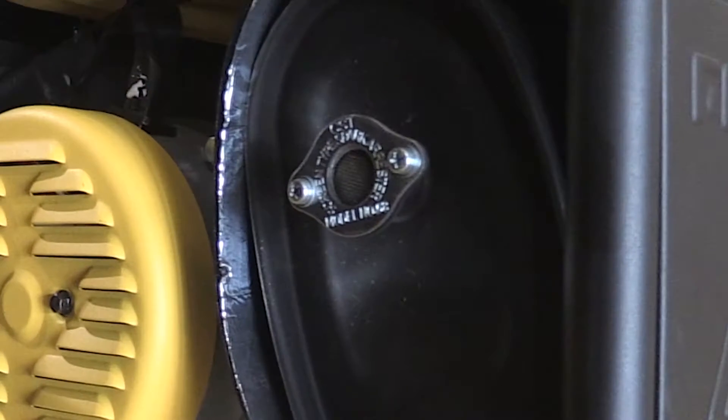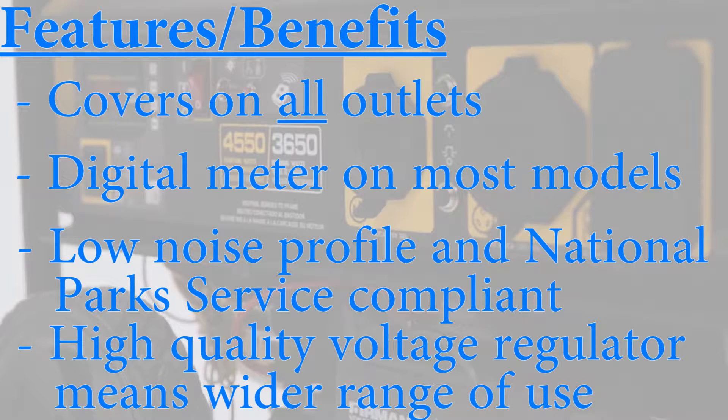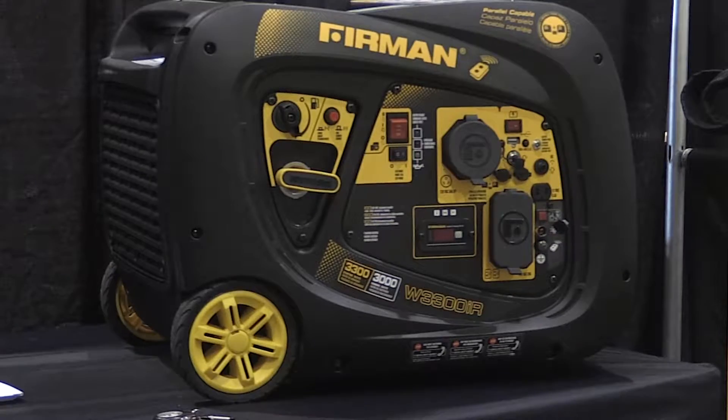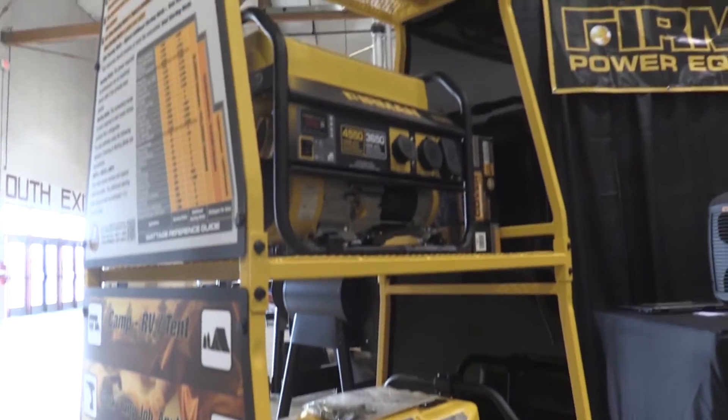We've got a USDA approved spark arrestor — that's something required for national parks. We're using a really high quality automatic voltage regulator in the open frames. It used to be that if somebody's running an RV, you'd tell them to just use an inverter because there are circuit boards and those kinds of things in RVs. It's really not the case with our products, and it's not an issue at all for them to run an RV on an open frame generator.